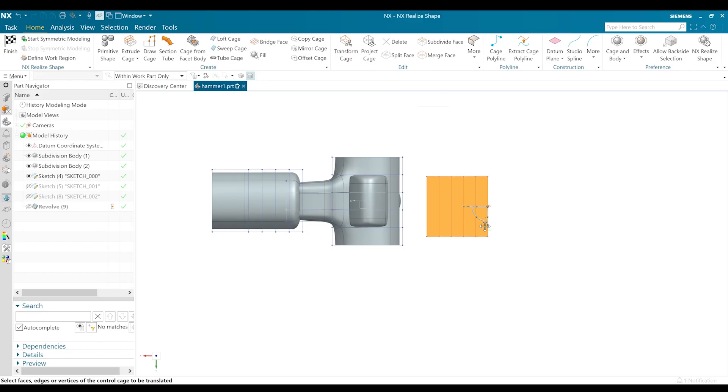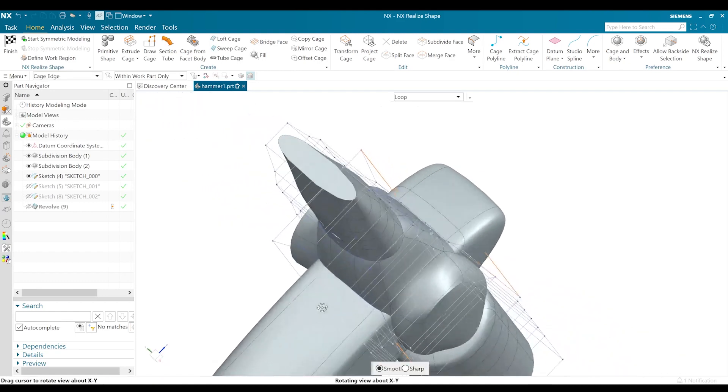I started using NX about six months ago. I had a bit of CAD experience but no experience within NX. There was a lot to it — it was very extensive, it had a lot of different features and I wasn't quite sure where to start. After a few days of clicking about and trying to get it to work myself using what I knew about other CAD softwares, I decided to go to Accelerator Academy and start there.